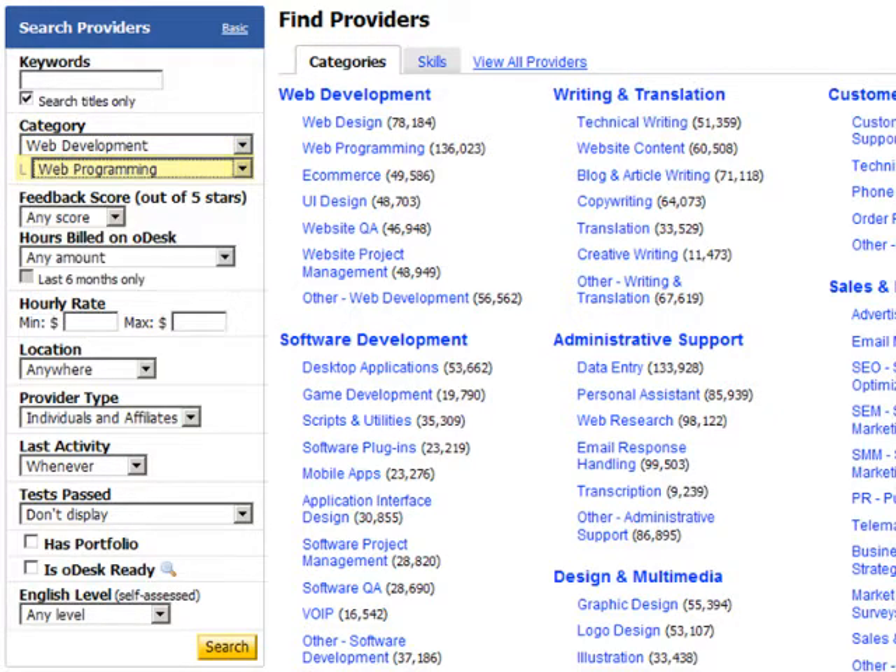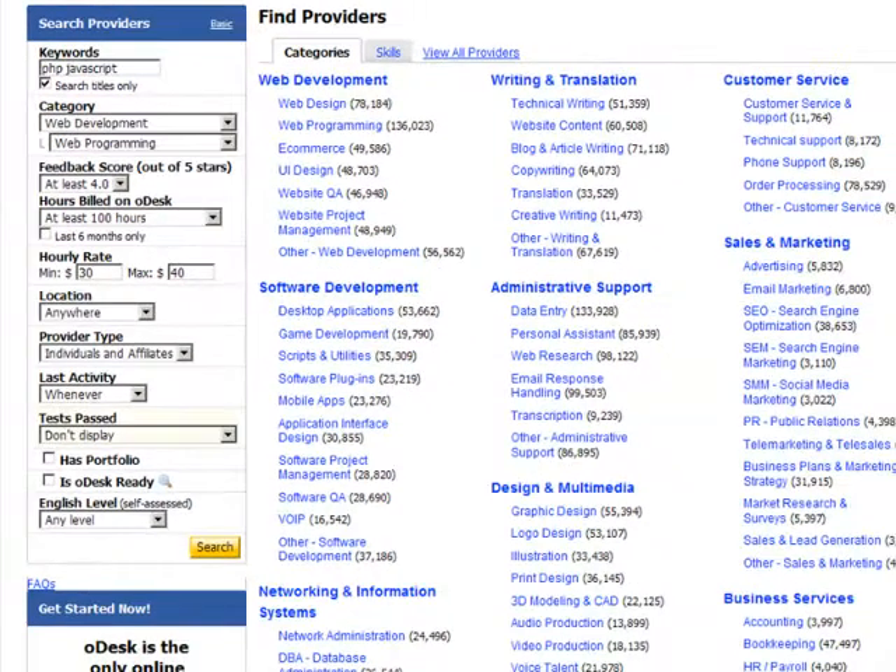You can further choose a minimum feedback score and degree of oDesk experience, and you can set a pay range. You can limit your search to a particular area of the globe, or to providers who work solo, are affiliated with provider companies, or both. Try adding keywords, like PHP and JavaScript, and select Search Titles Only to find only providers who focused on these strengths in their profile titles.